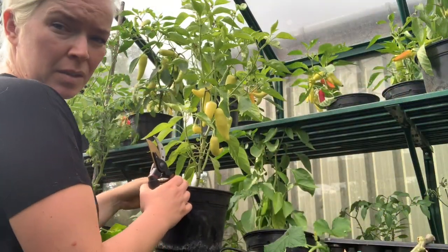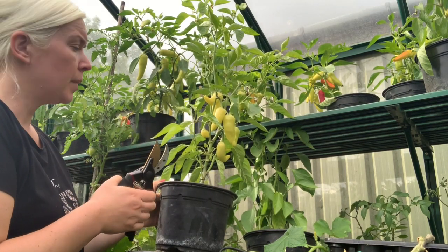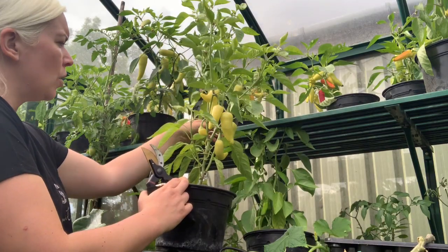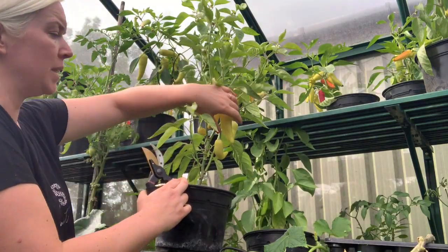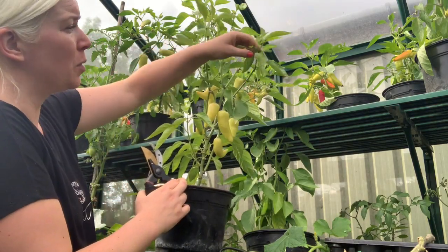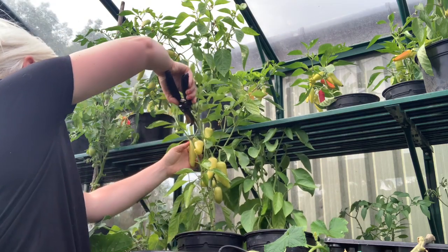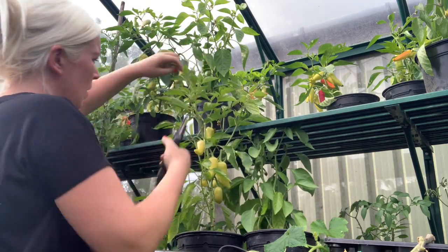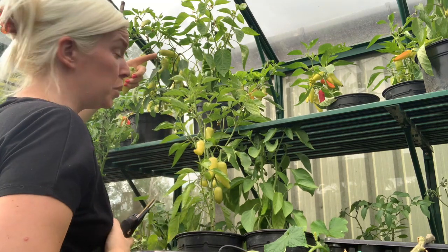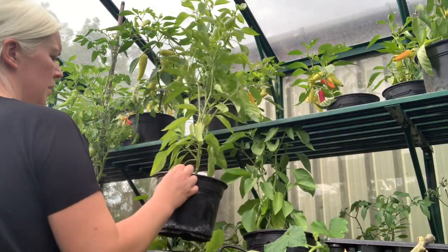I'm going to start on getting the peppers too. I think these guys are the sweet bananas — they are turning to the yellow colour and they'll continue to turn orange and red, but it says they are best picked when they are this colour. So I'm just going to go ahead and pick them. There are more flowers coming on top, and harvesting will also tell the plant to keep on producing flowers — lots more flowers and lots more peppers.